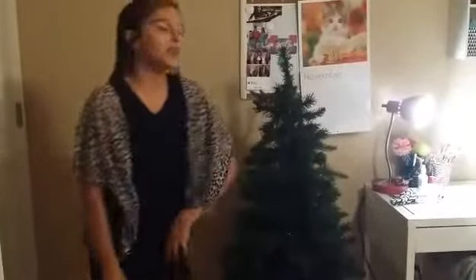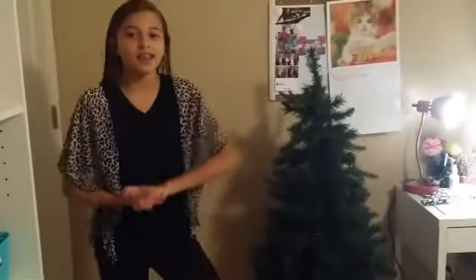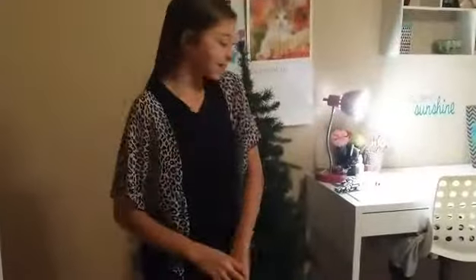Hey guys, it's Kayla and today I'm going to be decorating my Christmas tree. I'm really excited because I love Christmas and I'm really excited to get into the Christmas spirit. So let's get started.